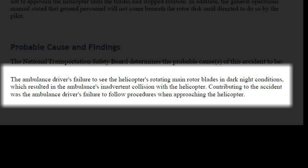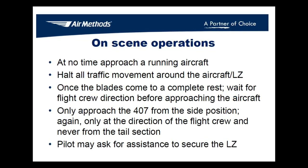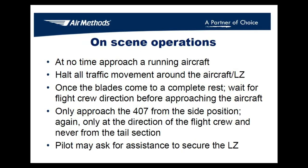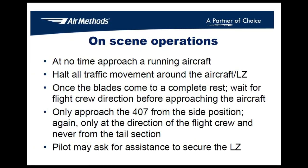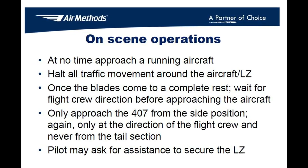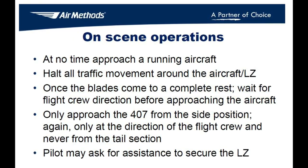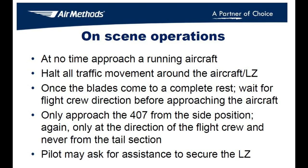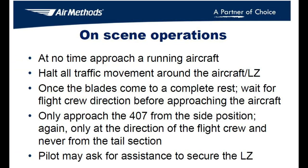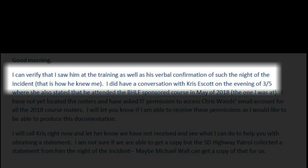Contributing to the accident was the ambulance driver's failure to follow procedures when approaching the helicopter. A review of Air Methods' LZ training curriculum for ground providers did indicate that ground personnel are not to approach the aircraft until the blades have stopped rotating. This training curriculum also noted that ground personnel will not come beneath the rotor disc until directed to do so by the pilot in command, and that the pilot will use appropriate hand signals to do so. Air Methods was able to confirm that the ambulance driver had received their landing zone training.